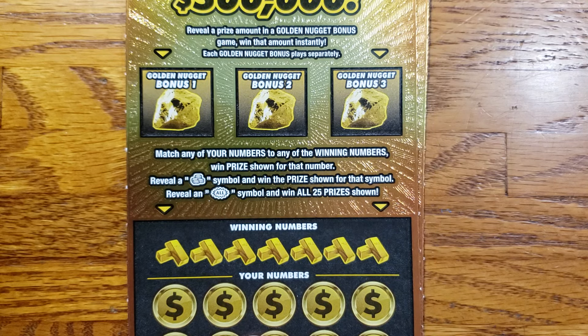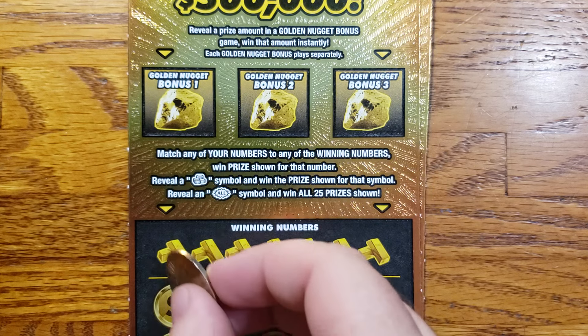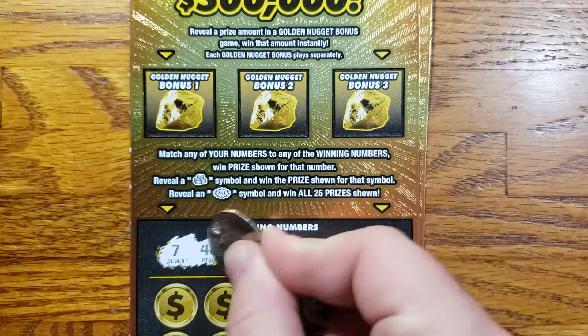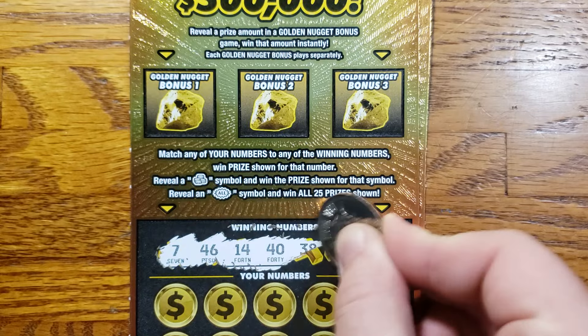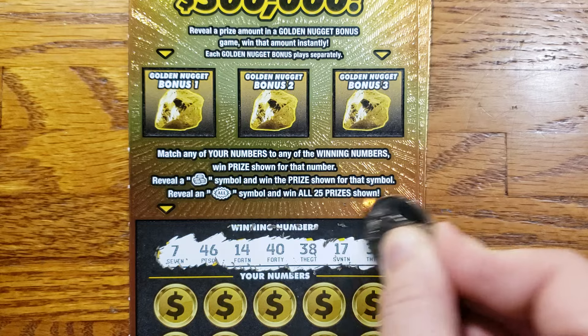Alright guys, enough talking, let's get into it — get scratching and get some wins. This is ticket 23 and our winning numbers here, we are looking for 7, 46, 14, 40, 38, 17, and 32.